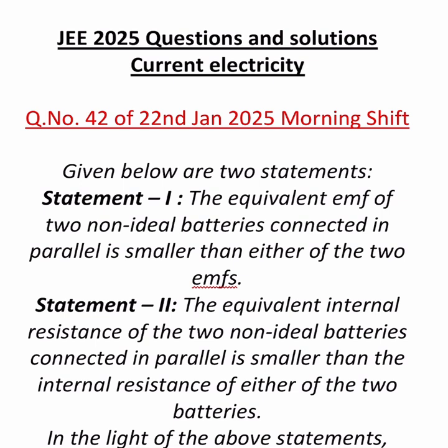First, you have to understand this is from the topic cells in parallel. So the equivalent EMF of two cells connected in parallel — whatever you get, that equivalent is smaller than both of them. That is what the first statement asks. Second is whether the equivalent internal resistance is smaller than both of them.